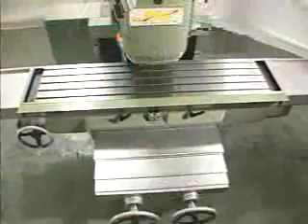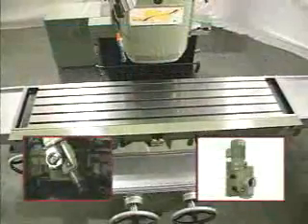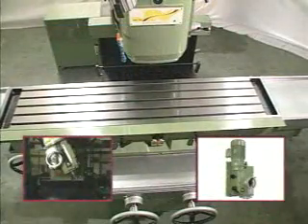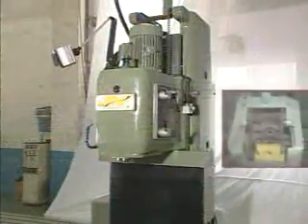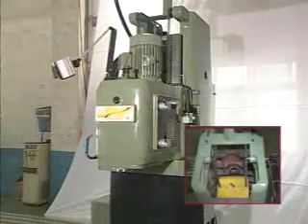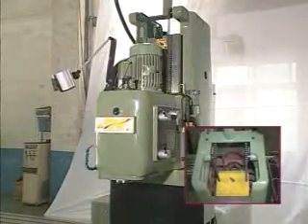Our vertical milling series can also adopt a variable speed vertical head, vertical turret head and powerful vertical milling head. The movement of the Z-axis is smooth and well balanced by an internal counterweight in the column.